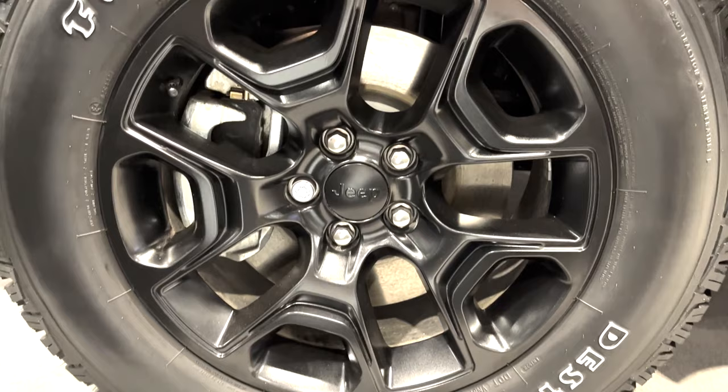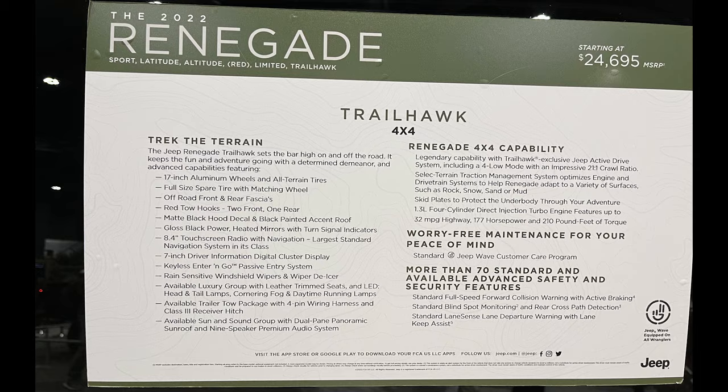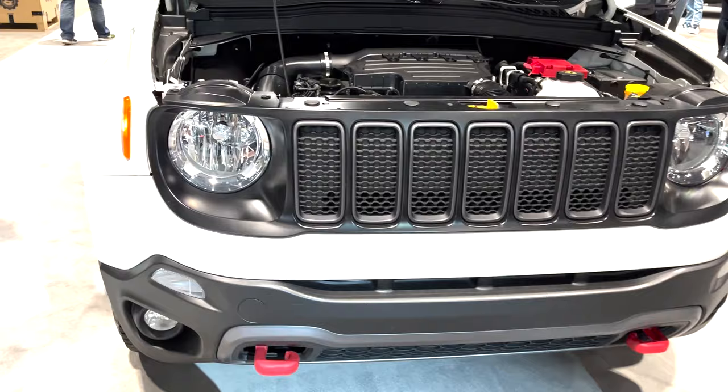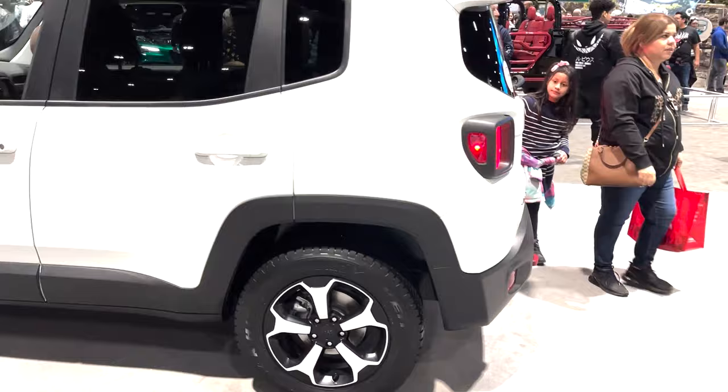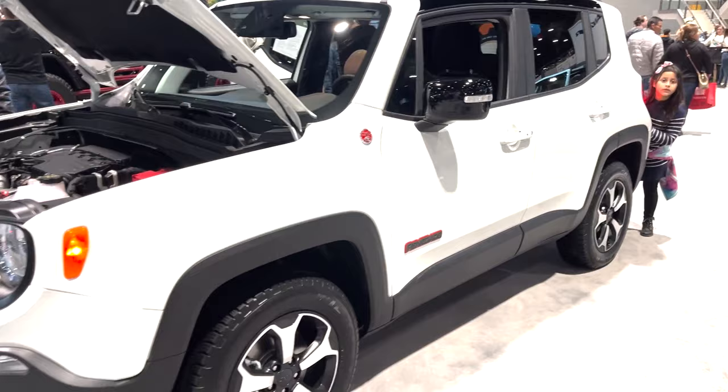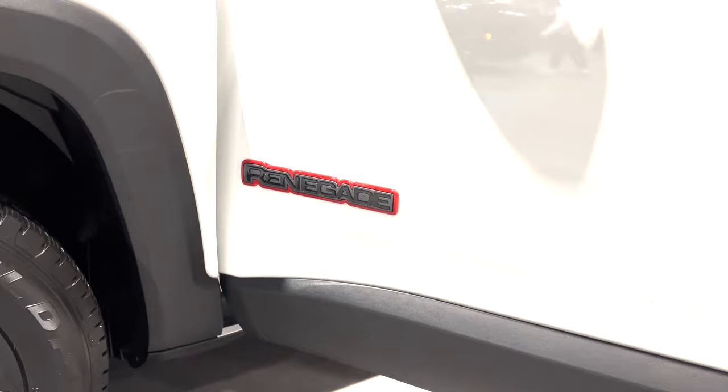We keep this Trailhawk theme going with the Renegade. This is the cheapest North American Jeep, starting at $24,695, but of course this Trailhawk is more, at $31,340. It's some pretty good bang for your buck, with 17-inch wheels and all-terrain tires, a full-size spare, off-road front and rear fascias, red tow hooks, matte black hood decals and painted roof, and skid plates. The Jeep Active Drive system includes a 4-low mode with 21-to-1 crawl ratio, as well as that select terrain management system.